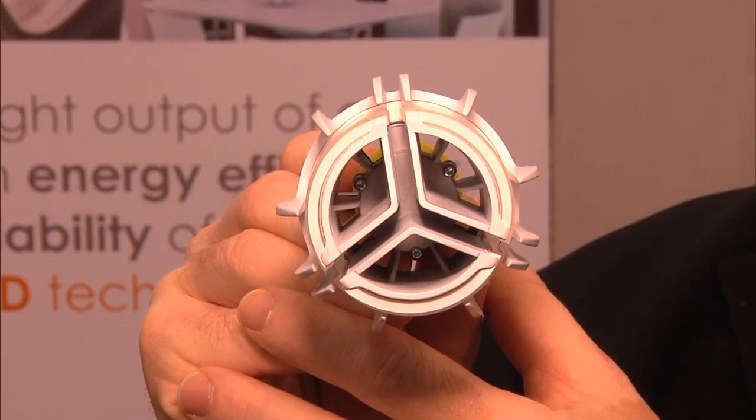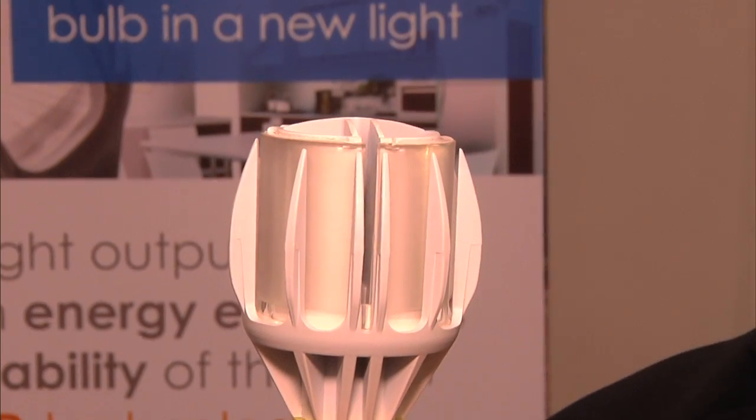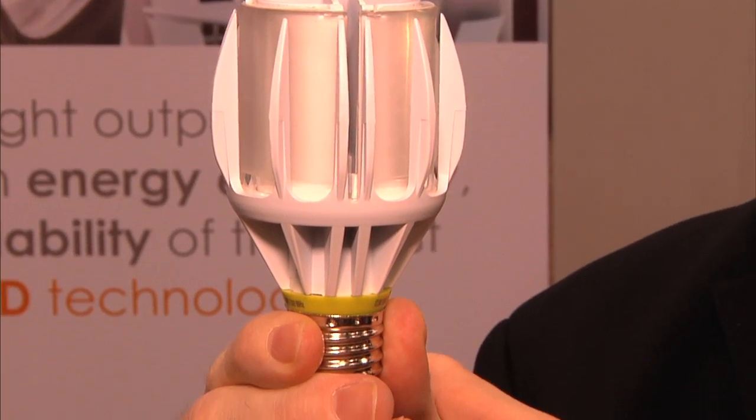The second unique feature of this lamp is our driver compatibility with dimmers. This product has compatibility with a broad range of common incandescent dimmers that are out there today, which is a real differentiation versus competitive LED lamps today.